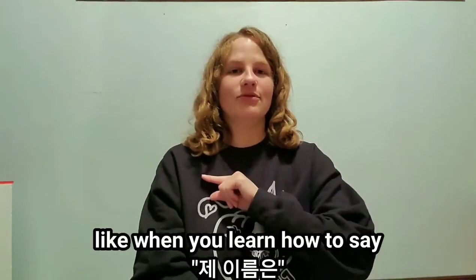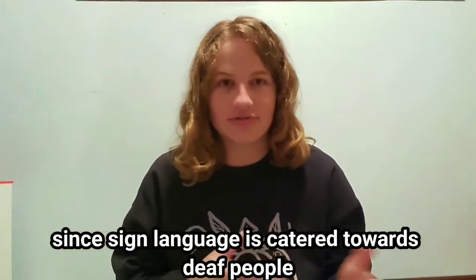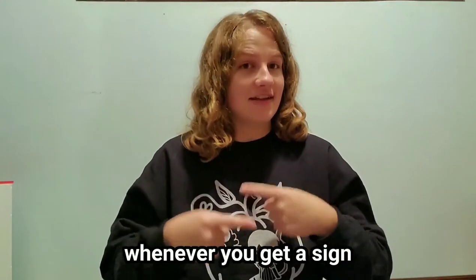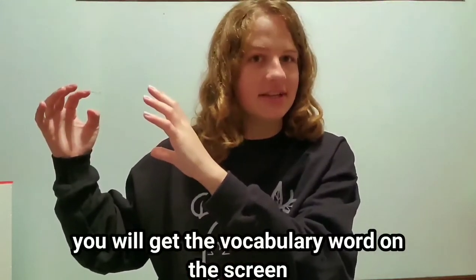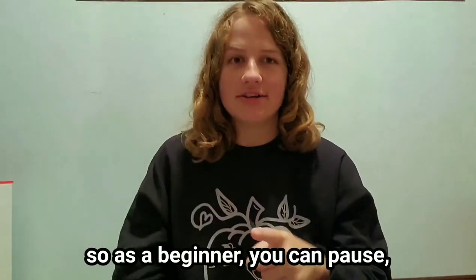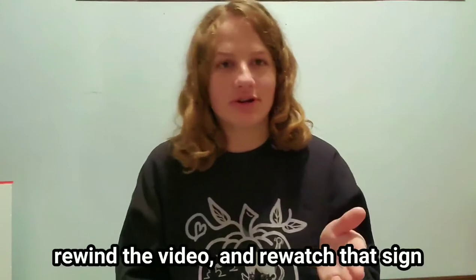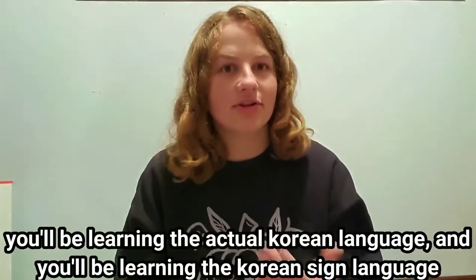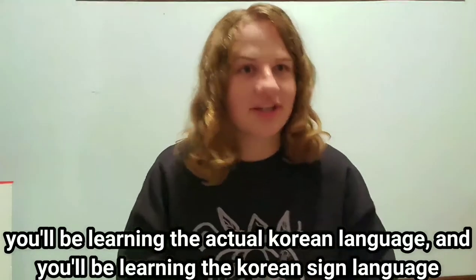When you learn how to say 제 이름은, you'll already know 'my name.' Since sign language is catered towards Deaf people, whenever you get a sign, you will get the vocabulary word on the screen. So as a beginner, you can pause, look up the word, go back, rewind the video, and rewatch that sign. You will essentially be learning two languages at once — the actual Korean language and Korean Sign Language. So it'll be harder, but not impossible.